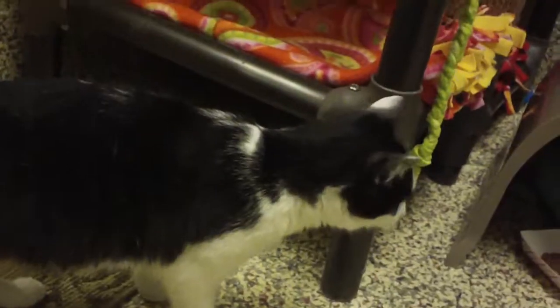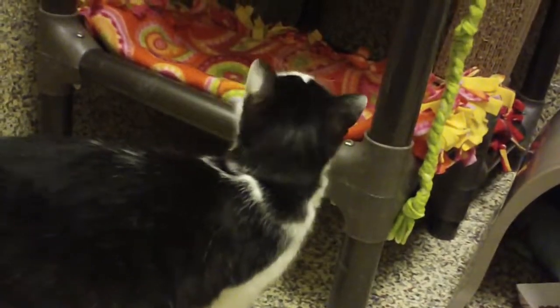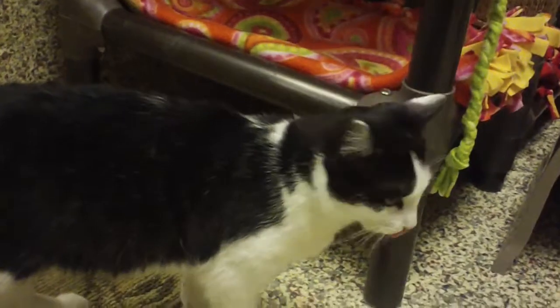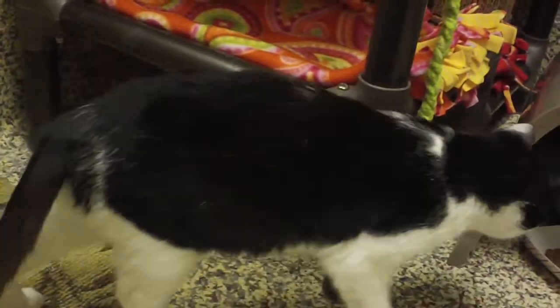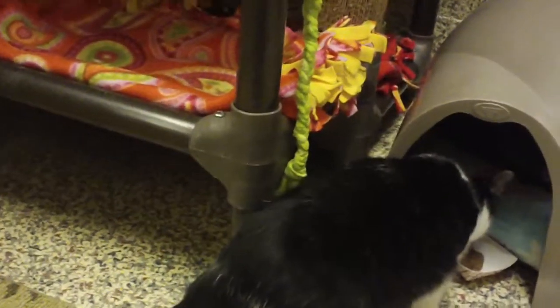Whoops, there he goes. His name is Nathan and he is just waiting for someone like you. Nathan is available at Great Plains SPCA. Come see him today, folks — a cute little kitten, all ready to go home with you.